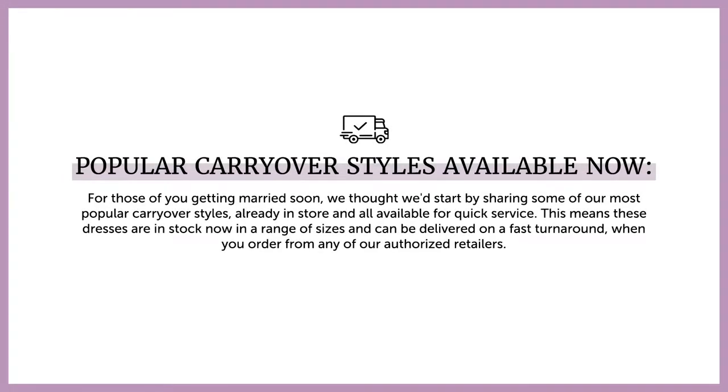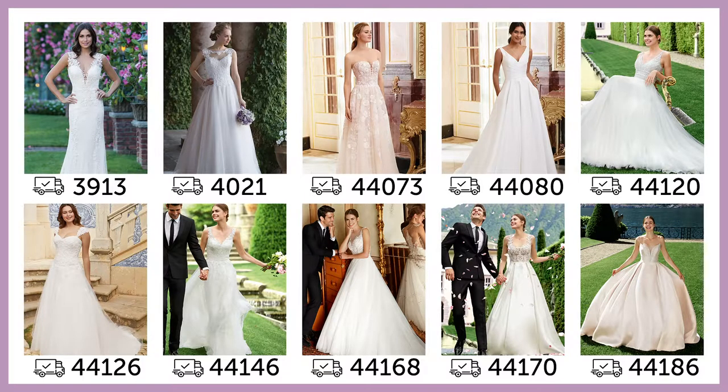Hi guys, it's Ryan from the product team again. So for those of you getting married soon, don't worry. We thought we'd start by sharing some of our most popular carryover styles, all ready in store, all available for quick service. Which means these dresses are in stock right now in a range of sizes and can be delivered on a fast turnaround when you order from any of our authorized retailers.